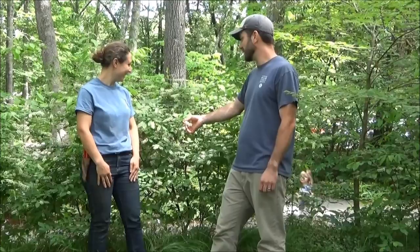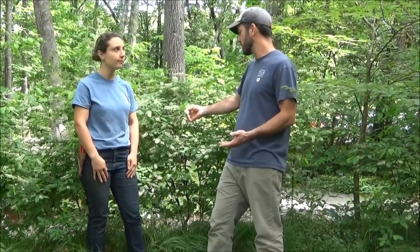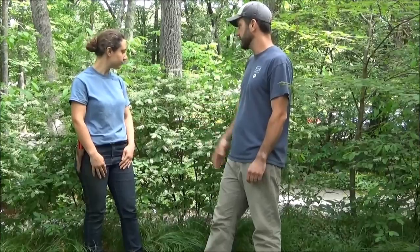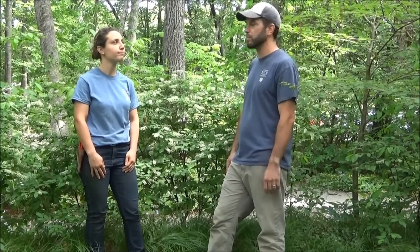One of the things that I really like about this plant is that it blooms during sort of a lull in the native woodland garden. We're mid-June right now and there's not a ton blooming. This one's just starting to come into flower. So it gives us that mid-season interest in early summer when we don't have a lot else blooming, and so it kind of fills a gap that's really important.